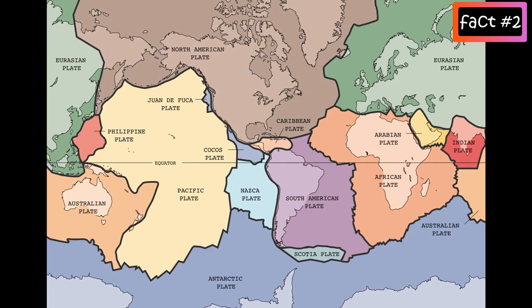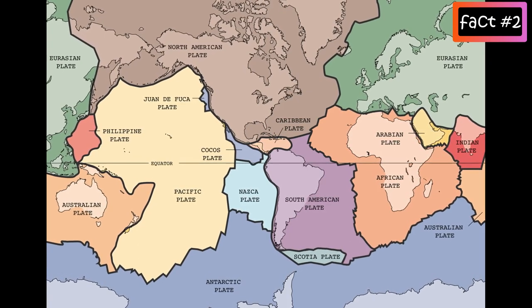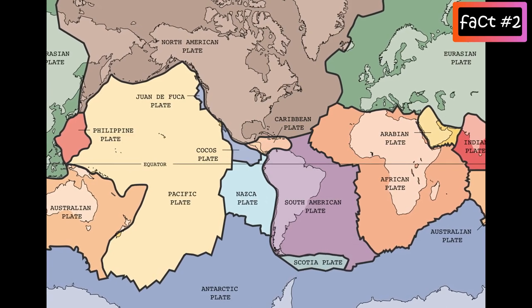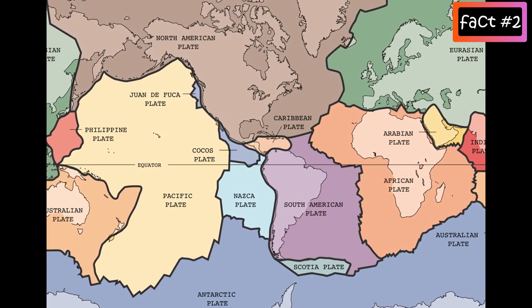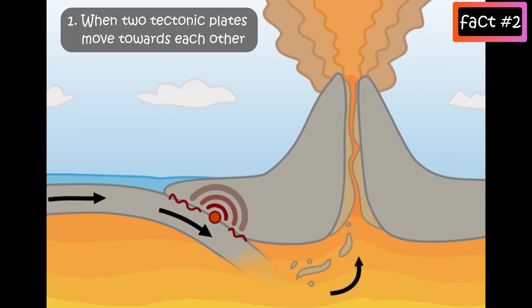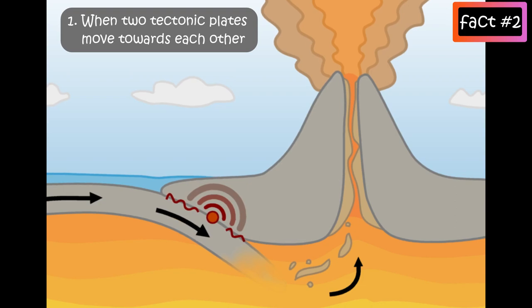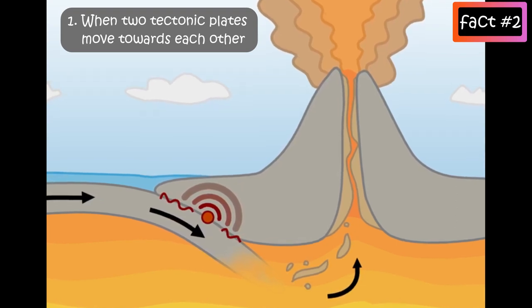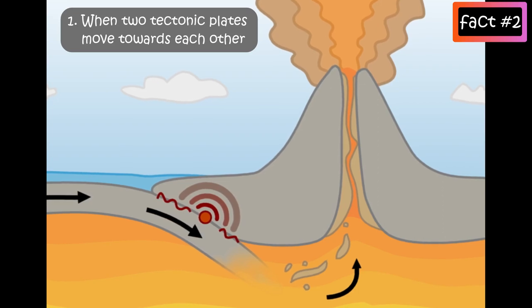Volcano formation can be explained by three processes. First, when two tectonic plates move towards each other, sometimes one plate will move under the other. The denser plate moves underneath the one which is less dense.